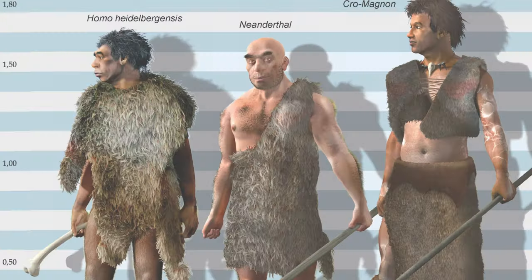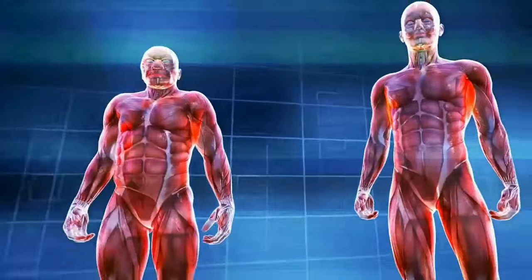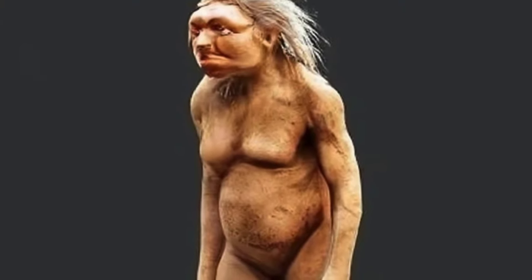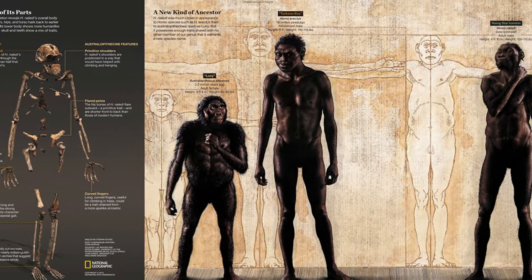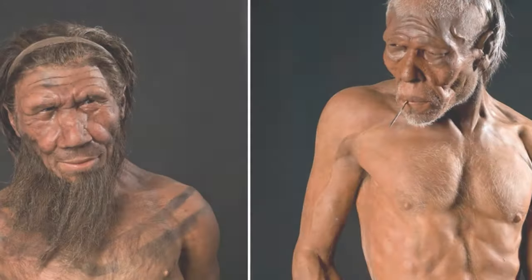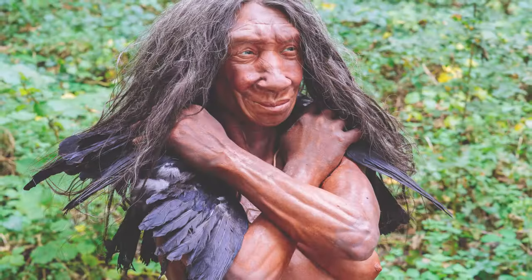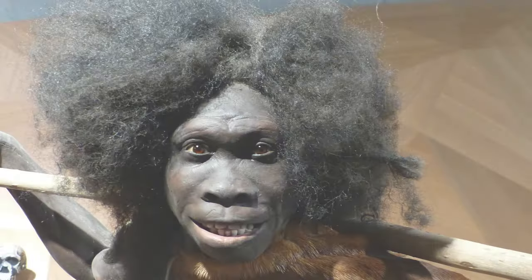The height difference between Homo sapiens and Neanderthals is a subject of ongoing research and debate among anthropologists. Studies suggest that Neanderthals were robust and had a stocky build, with males averaging around 5 feet 5 inches and females around 5 feet 1 inch. In contrast, Homo sapiens tend to have a more slender and taller stature, with early modern human males averaging around 5 feet 9 inches and females around 5 feet 5 inches. These estimations can vary based on skeletal remains and regional differences, and height alone does not capture the full complexity of anatomical differences, as body proportions, skeletal morphology, and environmental adaptation also play important roles.